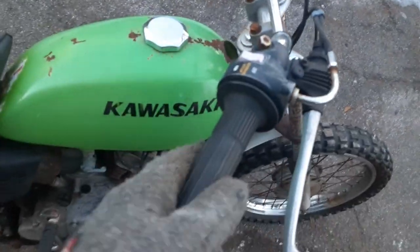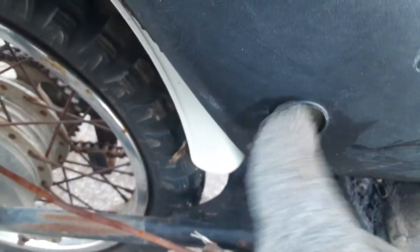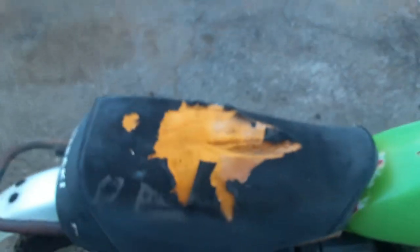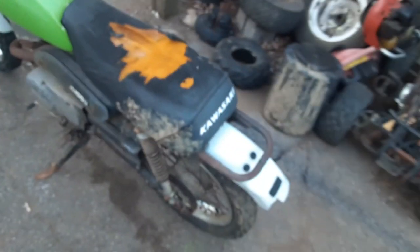Been sitting for a long time. It's all locked up — two stroke. The oil container is broke. Looks like it's complete... actually doesn't look complete.